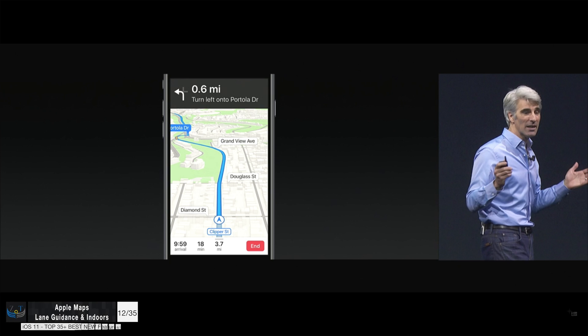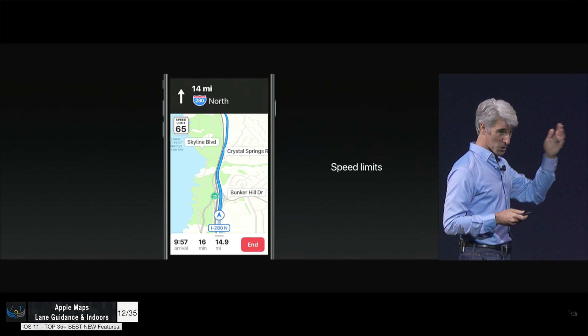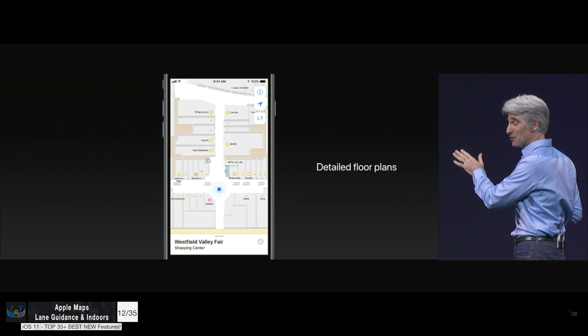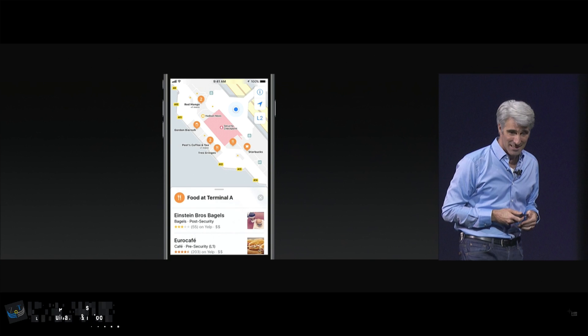Maps has also gotten a couple of pretty interesting improvements. We now have lane guidance, which was a really requested feature. You can also see the speed limit now, and Maps also supports indoor views. At the moment this works in a few malls and also a few airports.